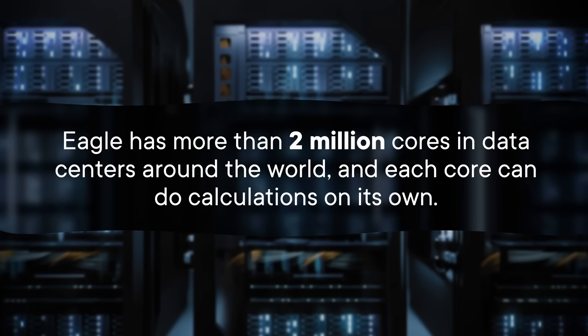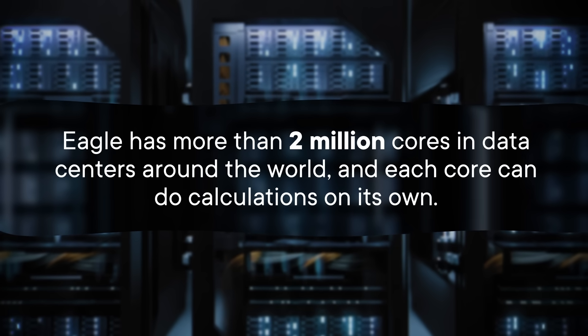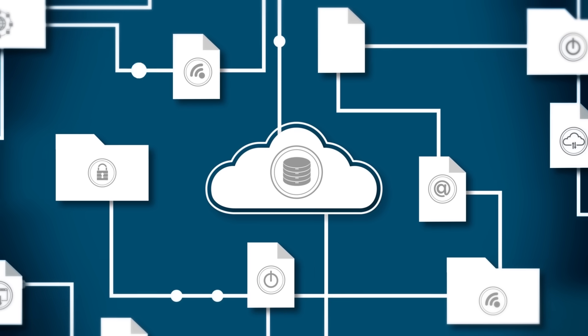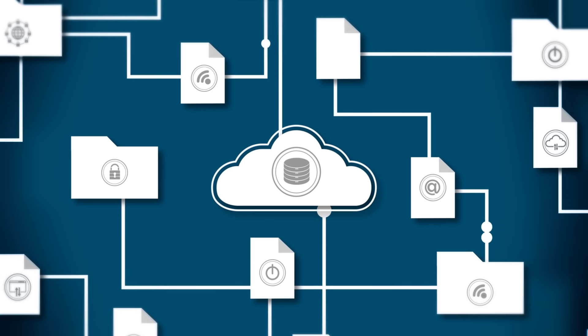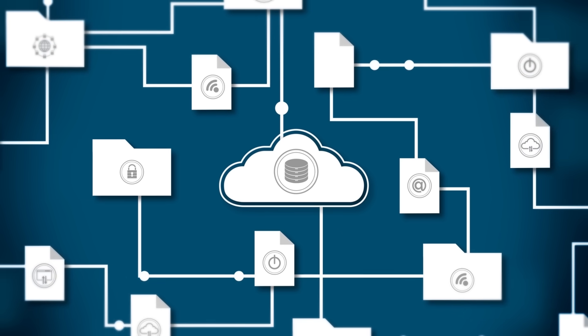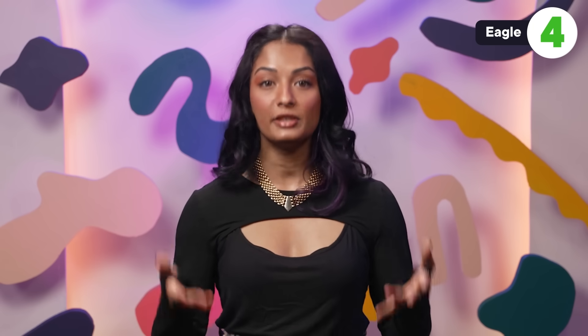Eagle has more than 2 million cores in data centers around the world, and each core can do calculations on its own. If a user needs more than one, they need to communicate efficiently — on the scale of trillions of calculations per second, this means fast. Eagle does this by using a networking method called InfiniBand that connects servers and individual computers. While many networks become slower as they process more and more data, InfiniBand sends packets of data one at a time, allowing data to move through the network quickly and efficiently.